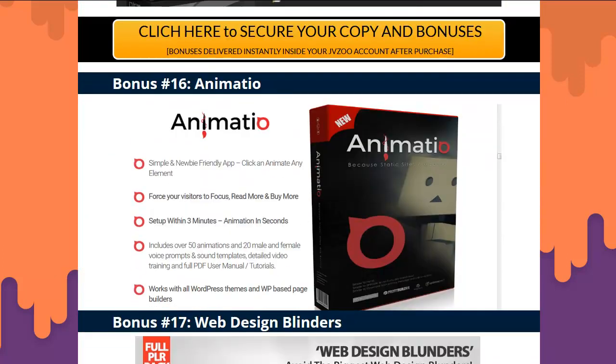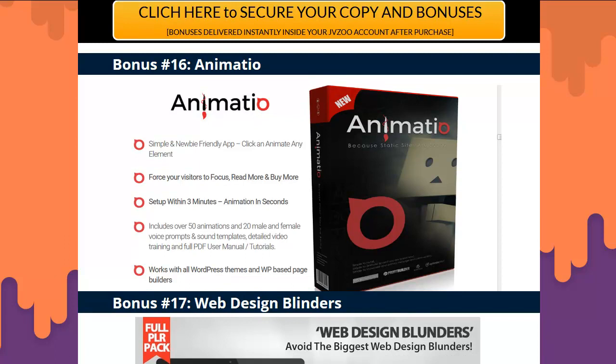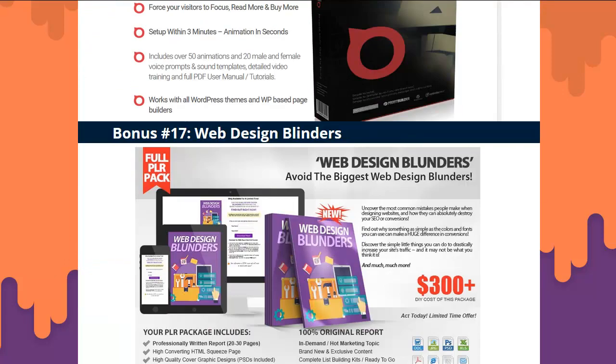Bonus sixteen: Amatio — it makes all the elements jump on your sites. Since we're talking about making WordPress themes, WordPress plugins fit right in. This is actually a plugin that makes your buttons bounce and your pictures swing in and out with animated effects.